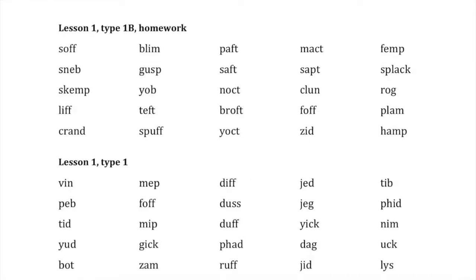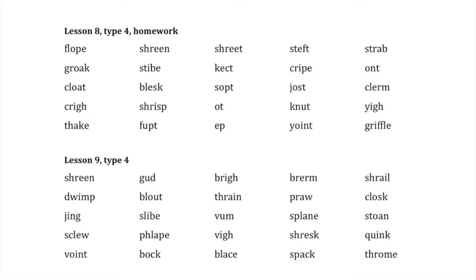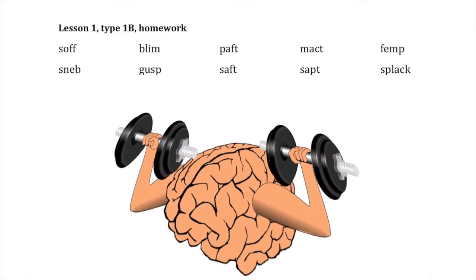You start with easy nonsense words and graduate to a list with a mix of all types of single-syllable nonsense words. The Syllables Program also includes tracking, explanation, and graphs so you can chart your progress. To train your brain with nonsense words, you'll complete the nonsense word syllable division exercises in the Syllables Program and do daily reading and tracking of nonsense words.